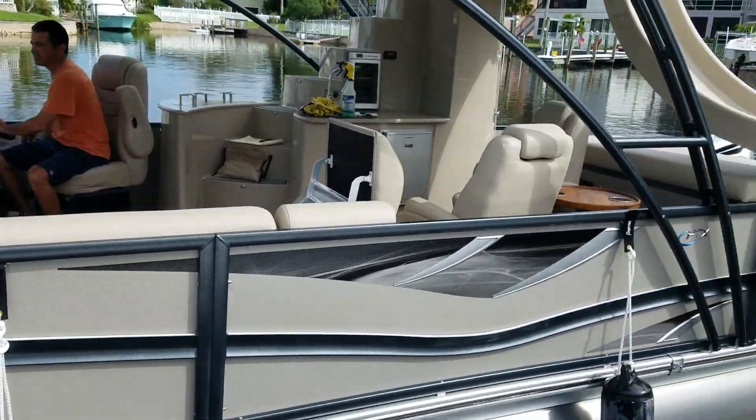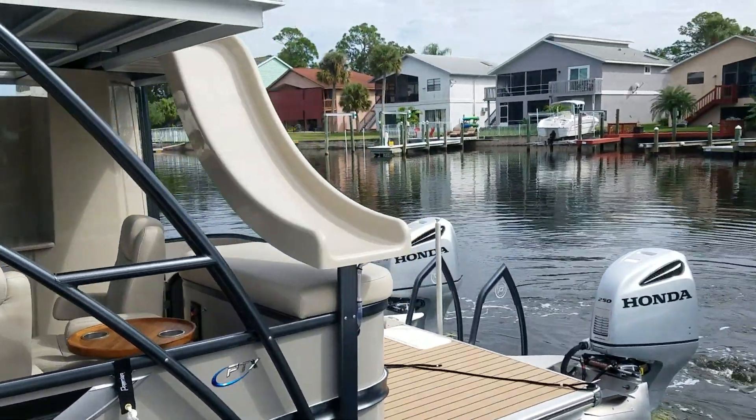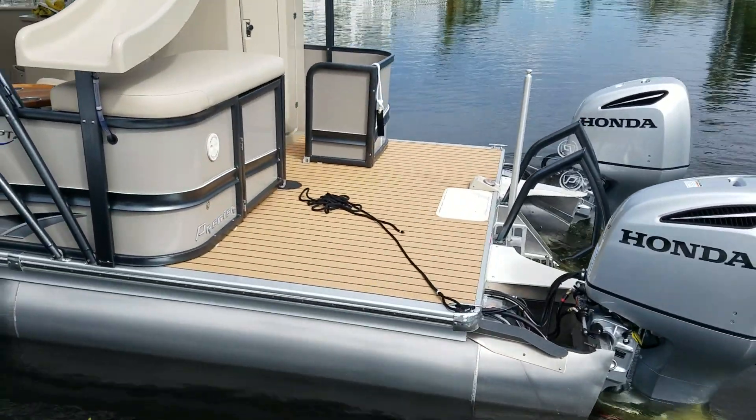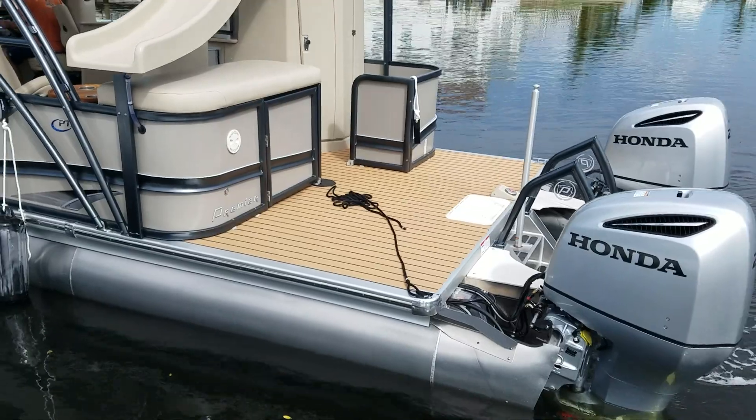You have the side chaise lounge with the two captain seats in the back, a very nice water slide. This one has the four-foot extension swim platform on the back.